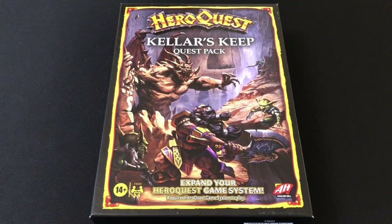Hey everybody, welcome to Always Bored and Never Boring. Today we are looking at the Keller's Keep Quest Pack for Hasbro's 2021 edition of HeroQuest.